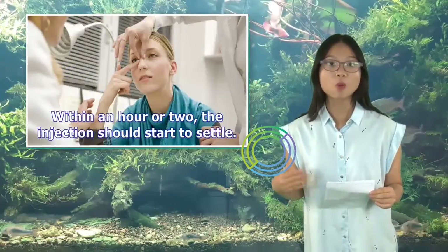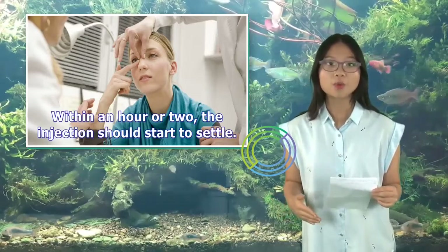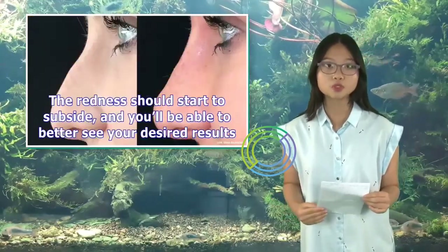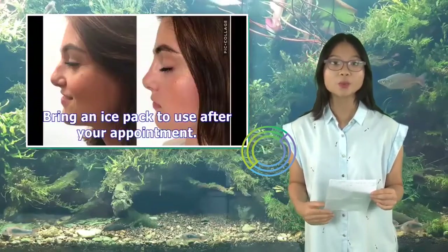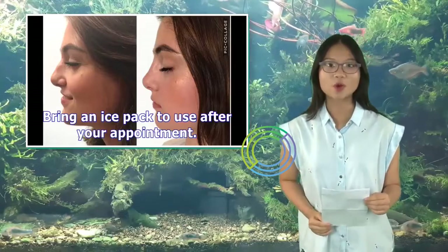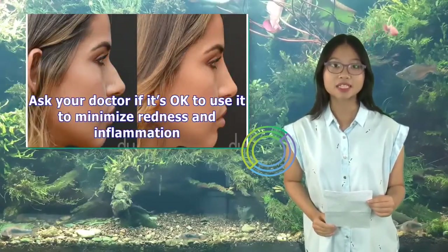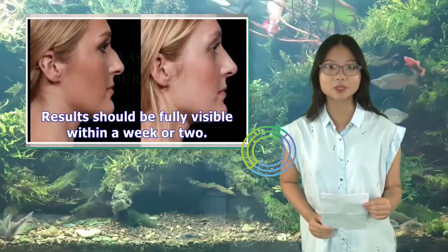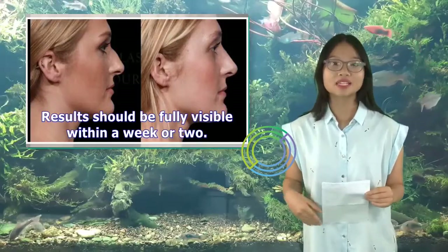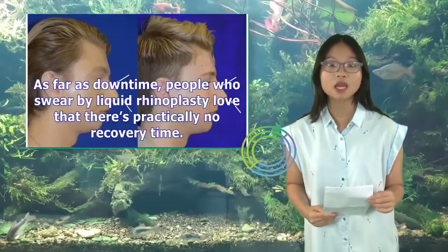After liquid rhinoplasty, you may see pain, swelling, and redness where your injection was inserted. Within an hour or two, the injection should start to settle. Redness should start to subside and you'll be able to better see your desired results. Bring an ice pack to use after your appointment, and ask your doctor if it's okay to use it to minimize redness and inflammation. Results should be fully visible within a week or two, and redness or bruising should completely subside by then.